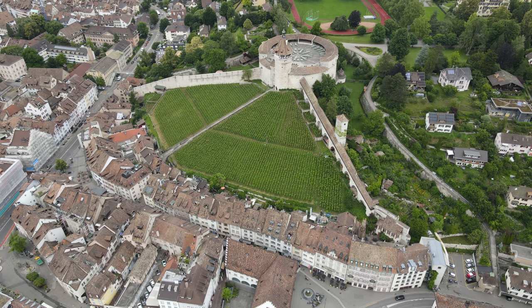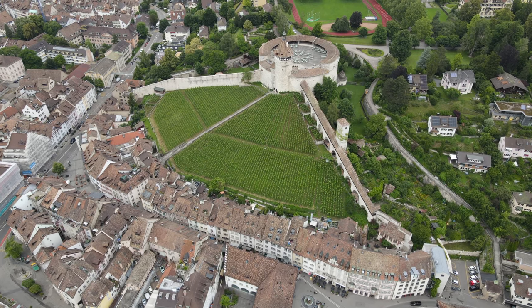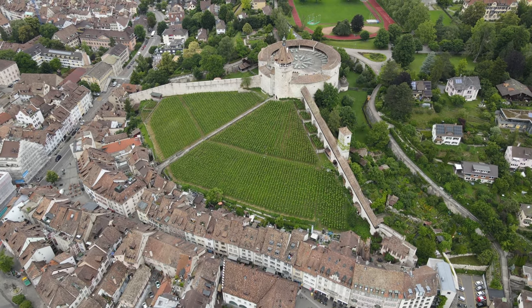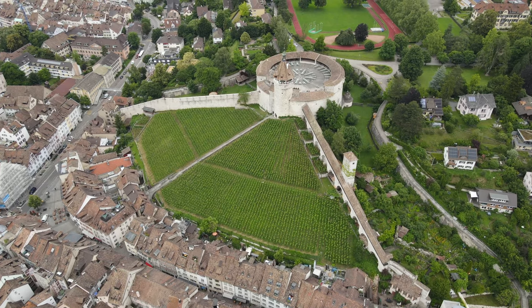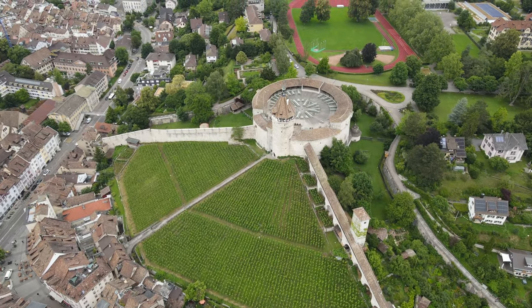A little history lesson while we check out Schaffhausen's most famous landmark, the Munot, which was built as part of the city defense in the mid-1600s. You can actually visit it for free, so make sure to check it out when you visit Schaffhausen.